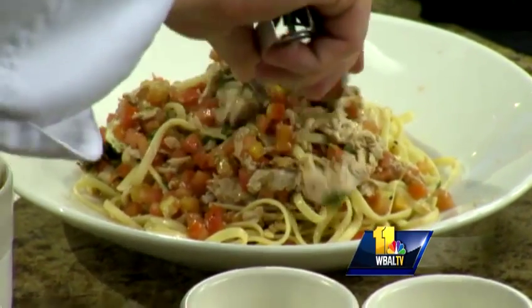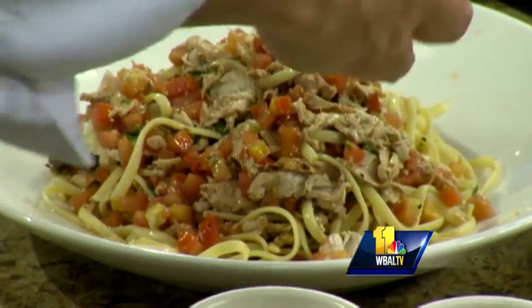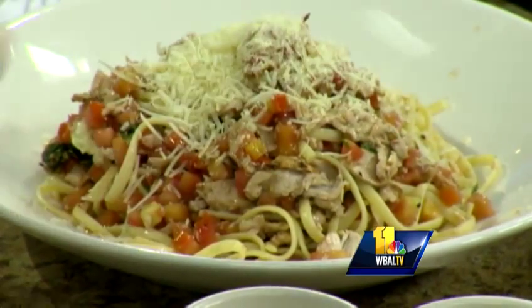You're going to top that off with some Parmesan? This is a Parm Romano blend — Parmesan and Romano. That is gorgeous.